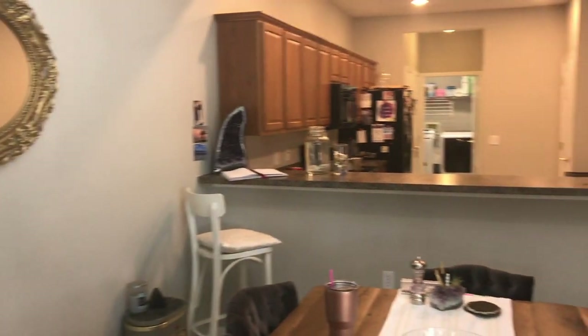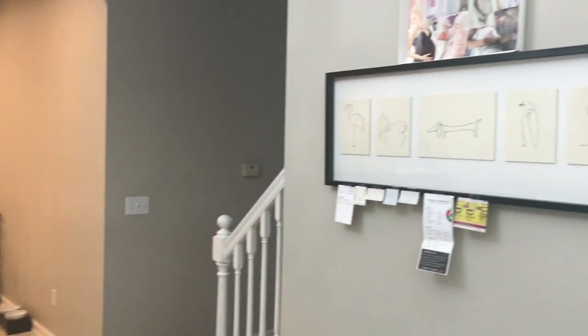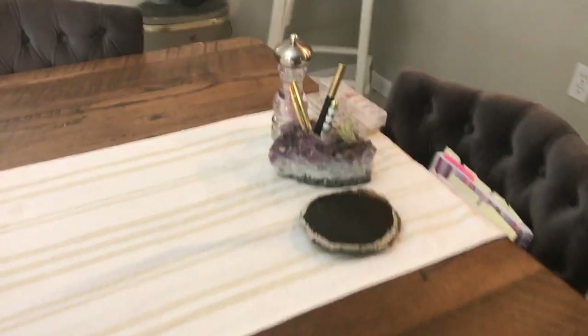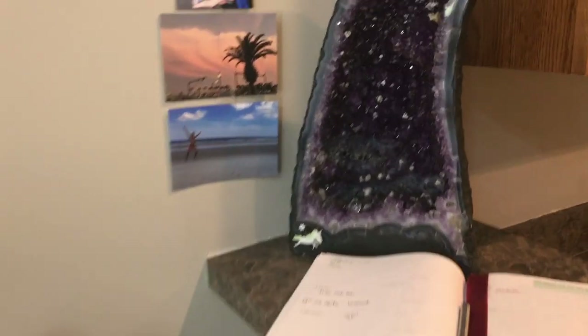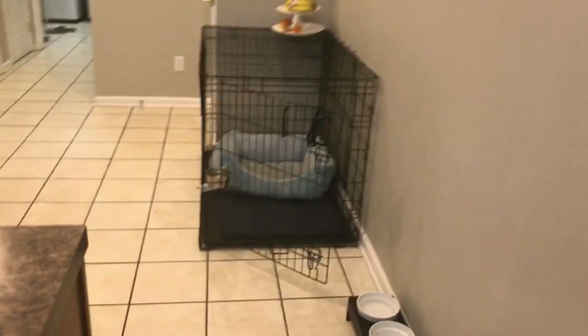Here is our dining table, which we bought from an Amish store and we love it. It's made of barn wood. There's my crystal pencil holder and an air plant, some pictures, and my favorite amethyst geode which I received from my dad, and Karma's crate.